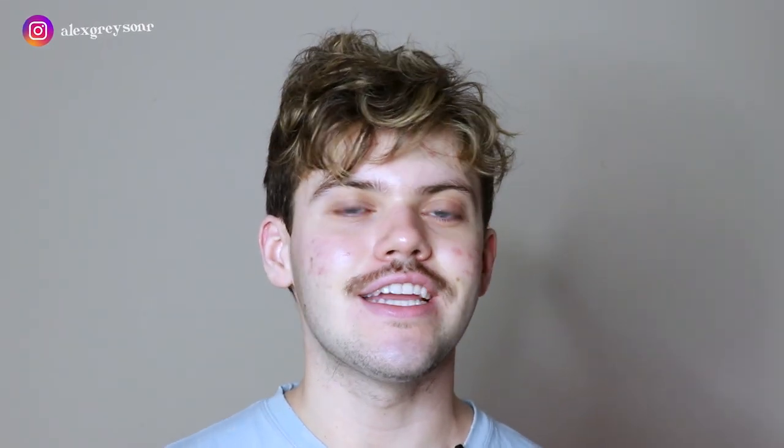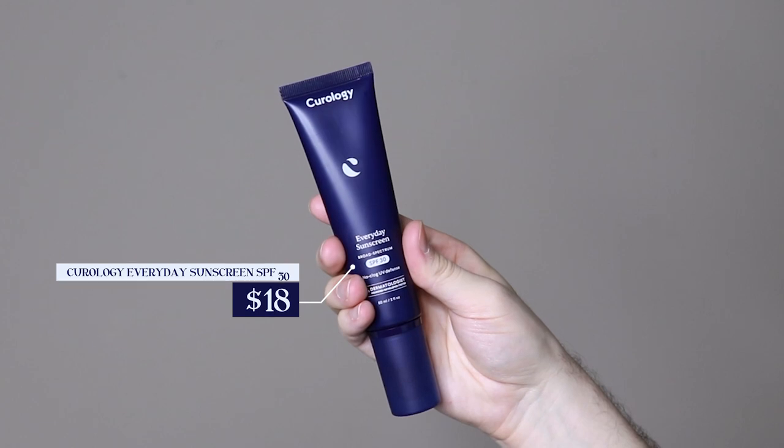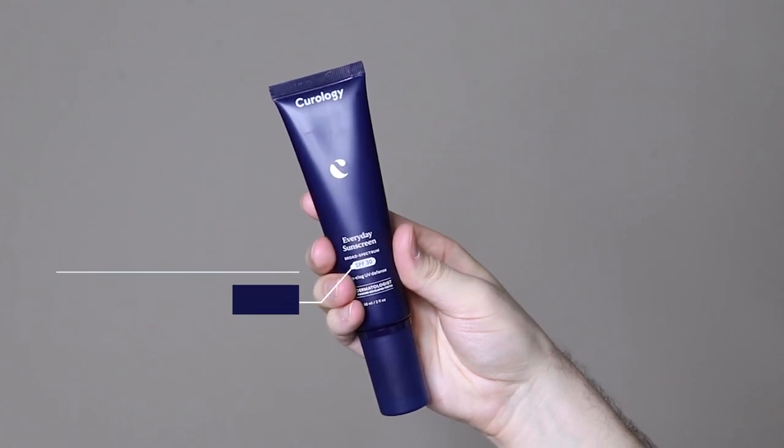Hi everyone, my name is Alex. Today I'm going to be trying the Curology Everyday Sunscreen SPF 30. This product retails for $18.